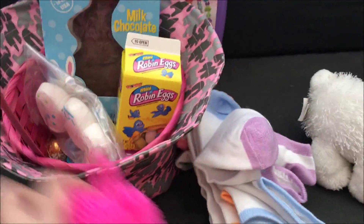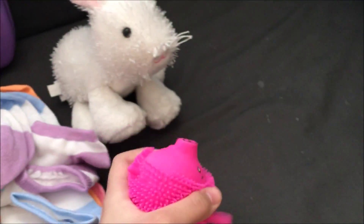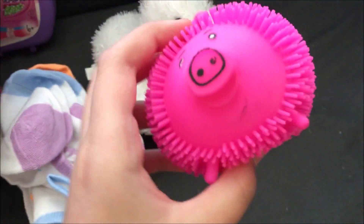And next, we got this pink thing here. It's like a squishy thing and its mouth is already coming off.